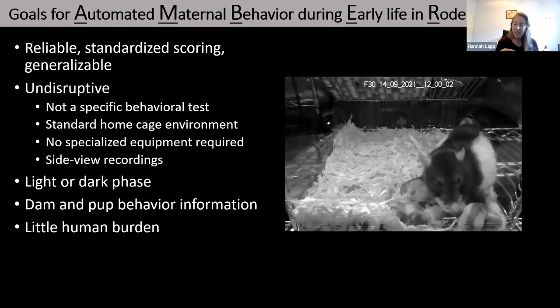We also did not want any specialized equipment required. Our setup is just the standard rat cage with food and water in a wire top. We also chose side view recordings. A lot of studies use bottom-up or top-down recordings, but when the dam comes onto the nest and you're recording from above, she blocks the view of all the pups. With a side view, we can actually see the licking and grooming rather than try to infer it from her head moving up and down.